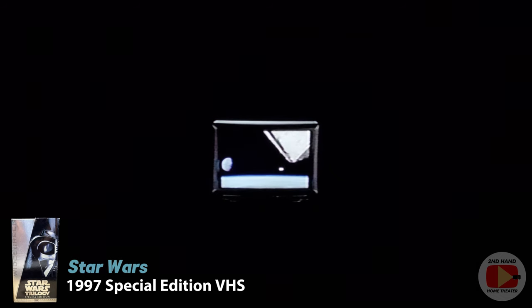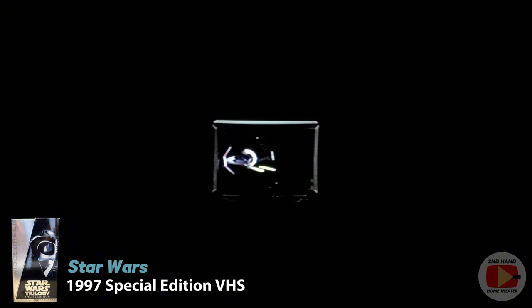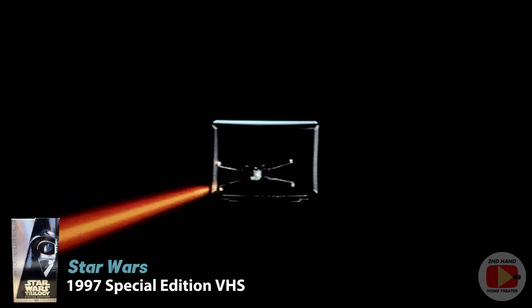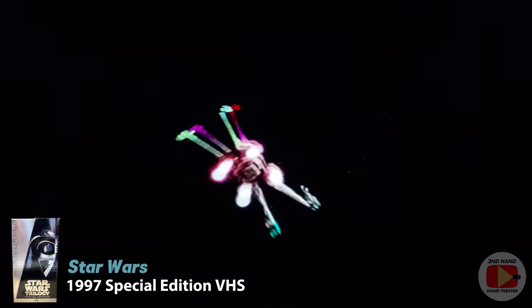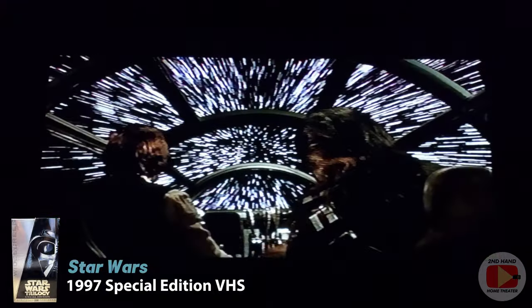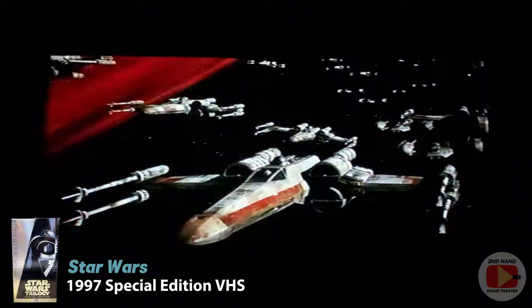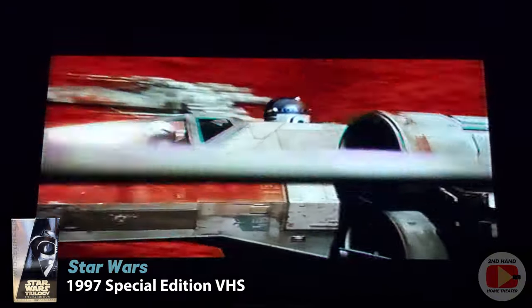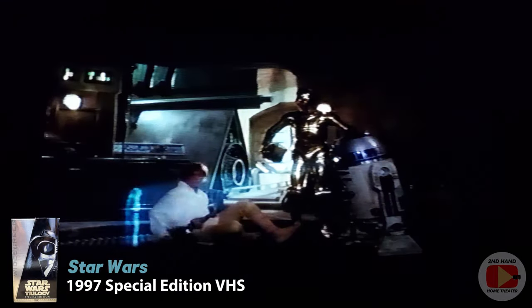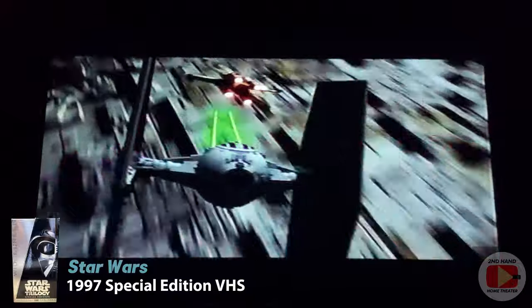For an entire generation, people have experienced Star Wars the only way it's been possible — on the TV screen. But if you've only seen it this way, you haven't seen it at all. Now, for its 20th anniversary, the adventure of a lifetime returns to the big screen in a way you've never seen before. 'Obi-Wan, stop us this time.' 'Help me, Obi-Wan Kenobi. You're my only hope.' With newly enhanced visual effects—